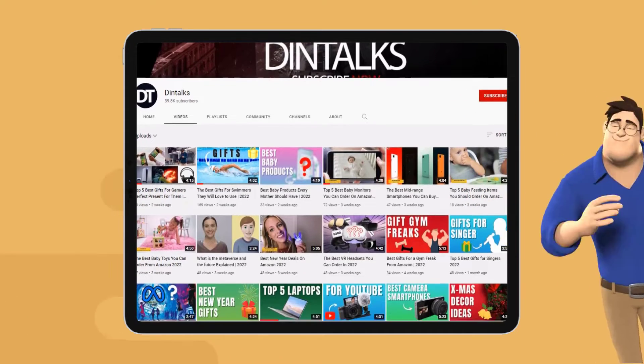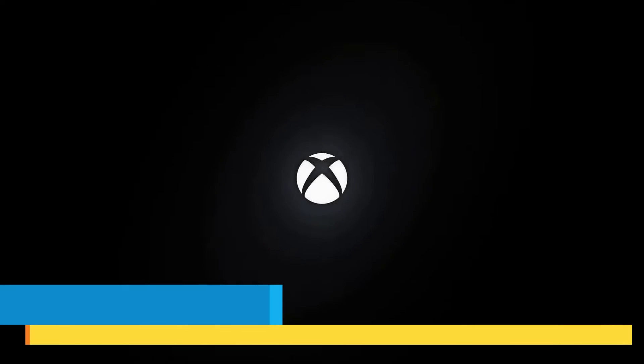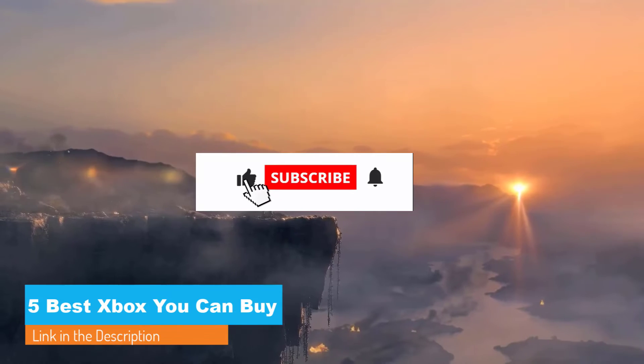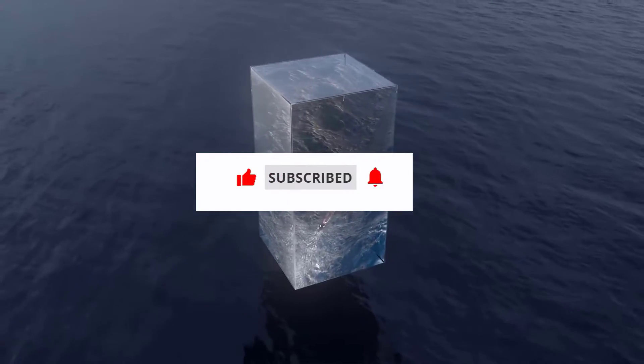Welcome to the Dintalks channel. Today Dintalks channel has come up with a new video on the 5 best Xboxes you can buy. The links to the products are also given in the description box. Please like, comment, and share, and press the bell icon for future updates.